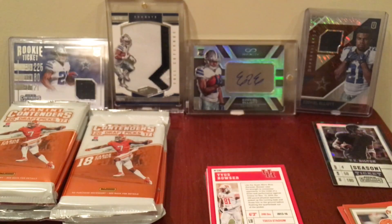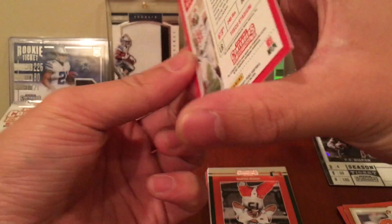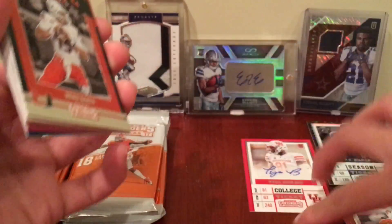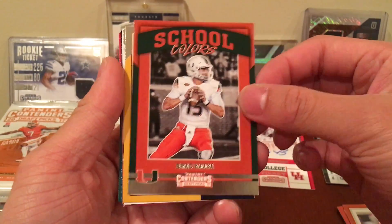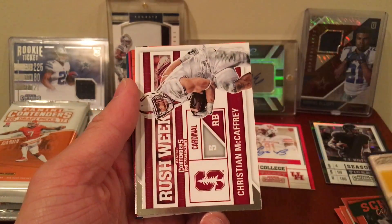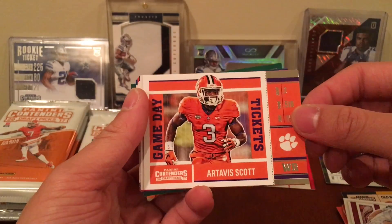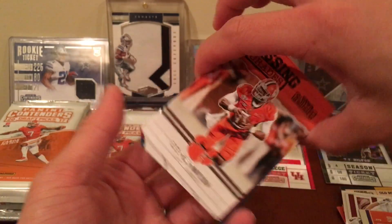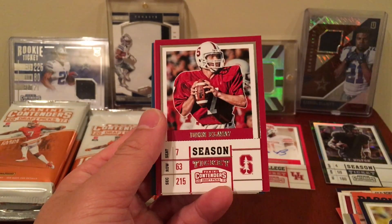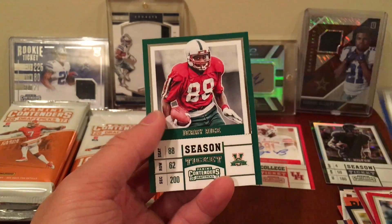Our first auto is Tyus Bowser — just a base auto, not too shabby. We got school colors Brad Kaaya, Tom Brady old school colors, Christian McCaffrey rush week — that's the guy we really want today — Artavis Scott from Clemson, Deshaun Watson — I'd love a cracked ice of him or any auto really — another Tom Brady, John Elway, Ben Roethlisberger, Eli Manning, Terry Bradshaw, and Jerry Rice.